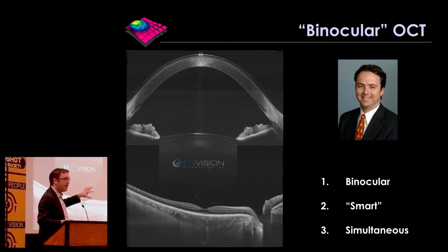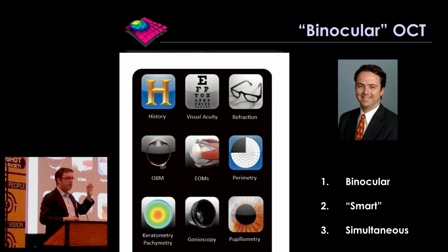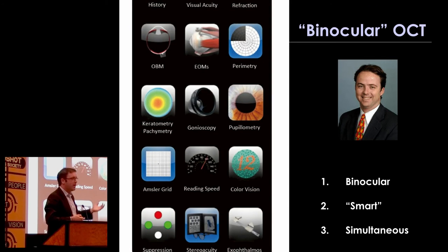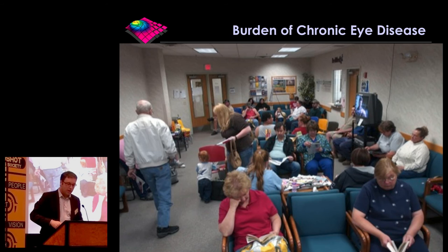Those features together mean it can do a range of diagnostic tests, not just imaging. It can do measurements of visual acuity, refraction, and pupil measurements — actually more than 10 different diagnostic tests. What's exciting is that they can all be done by you on your own eyes without a third party being present. Many of these are functional tests like reading, colour vision, Amsler, and other tests.